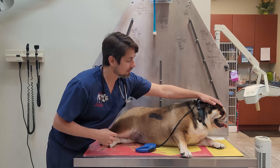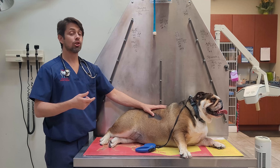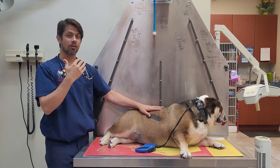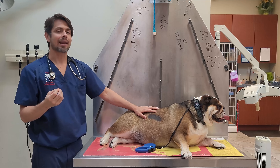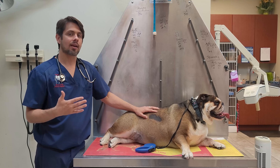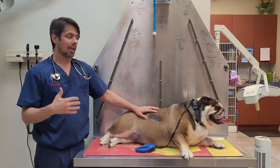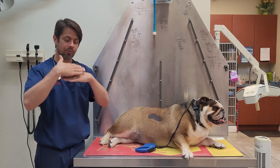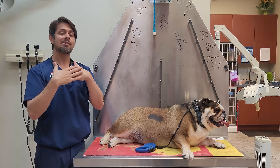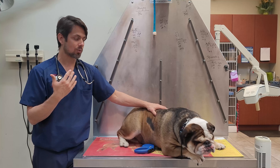If you take a look here, Muggsy has a facial fold. When we look under the facial fold, you'll notice that it is very, very inflamed. The reason that happens is that animals are not set up to have those kinds of folds — it doesn't allow the tissue or skin underneath to breathe.